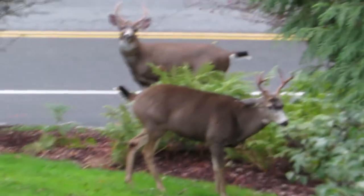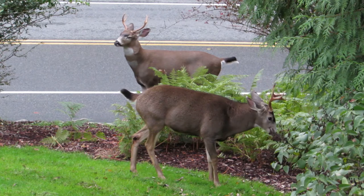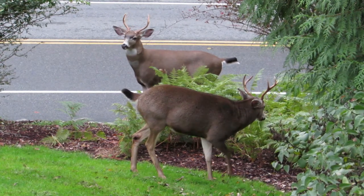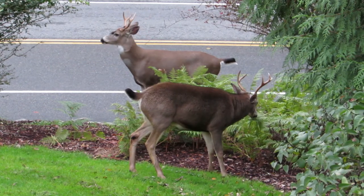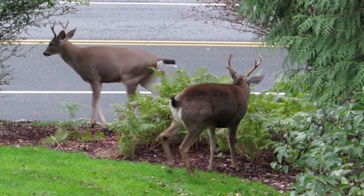Here's our two bucks starting to square off. The one close to the road was here before the main buck showed up. He has a little bit bigger antlers, and I think they might have a little duel here. There's a female coming in season, and I think that's what the feud's about.